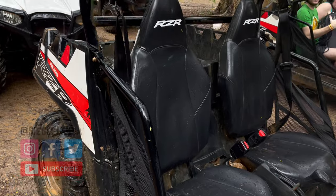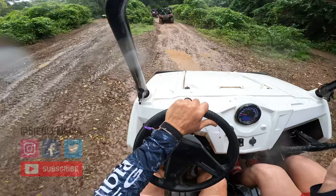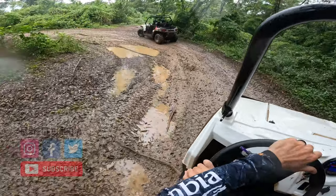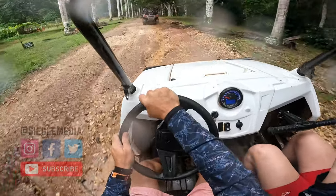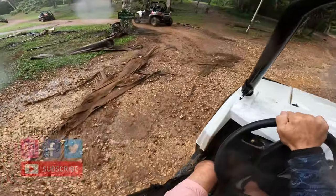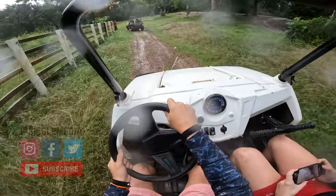Here you can see the dune buggies getting lined up. They're RZR 570s I think — most of the decals were ripped off so I'm not really sure, but if you know what they are please put a comment down below so we can share it. They were pretty cool though, went pretty fast. Not as fast as the ones in Aruba but they were still pretty fun. These were a lot quieter too.